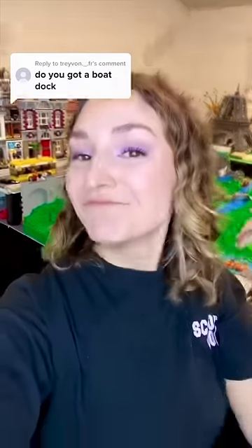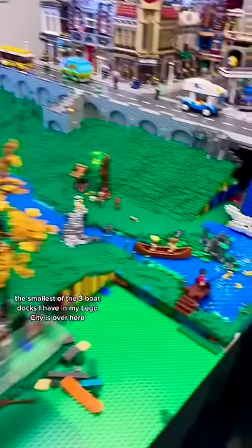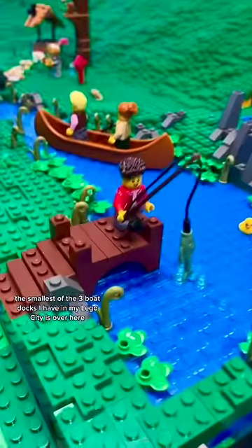Do I have this in my Lego City? Of course I do — I actually have a few. The smallest of the three boat docks I have in my Lego City is over here.